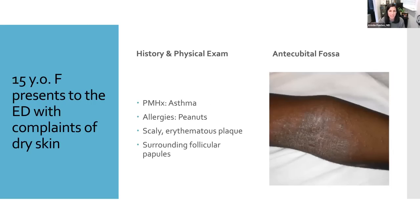Let's explore a common presentation. We have a 15-year-old young woman who presents to the emergency department with a complaint of dry skin. She has a history of asthma and an allergy to peanuts. On physical exam of the elbow, there is a large plaque that is erythematous and scaly, and surrounding that area you can see tiny raised papules. Looking at this image, this patient is probably very itchy. It might be hard to see erythema or redness on dark skin — what may be more noticeable is a grayish, brownish coloration to the plaque.